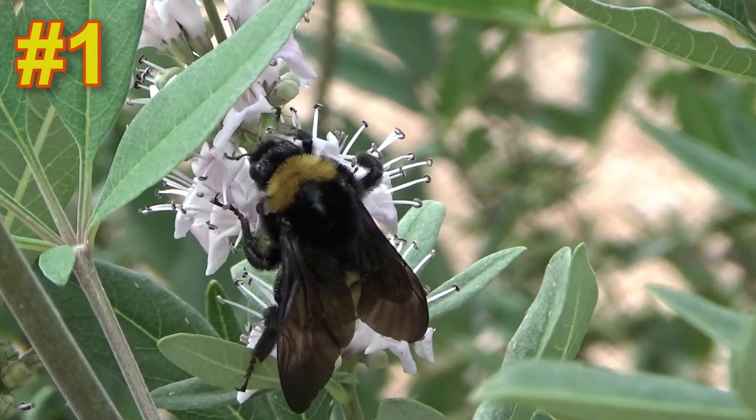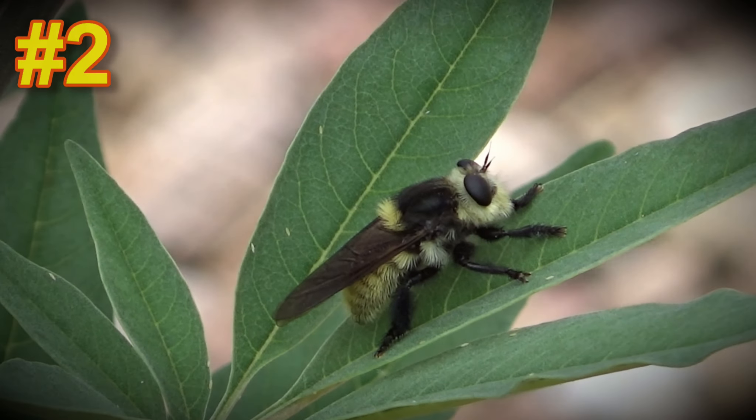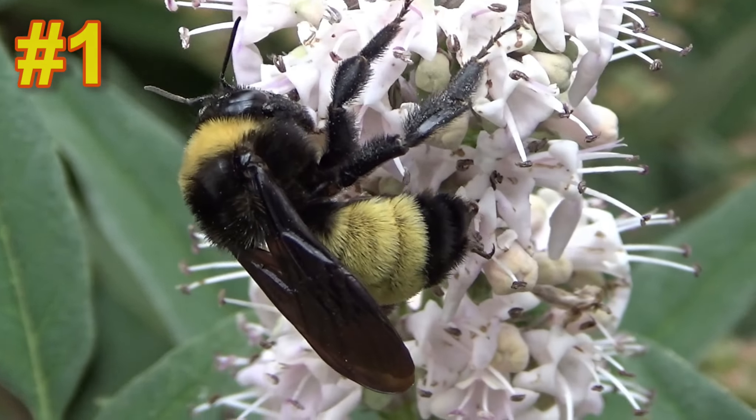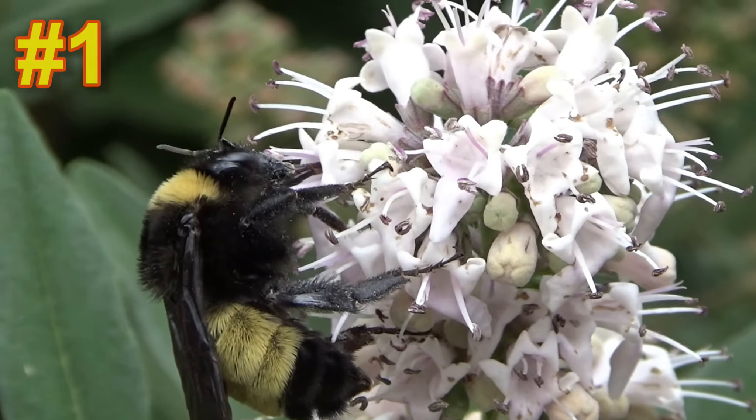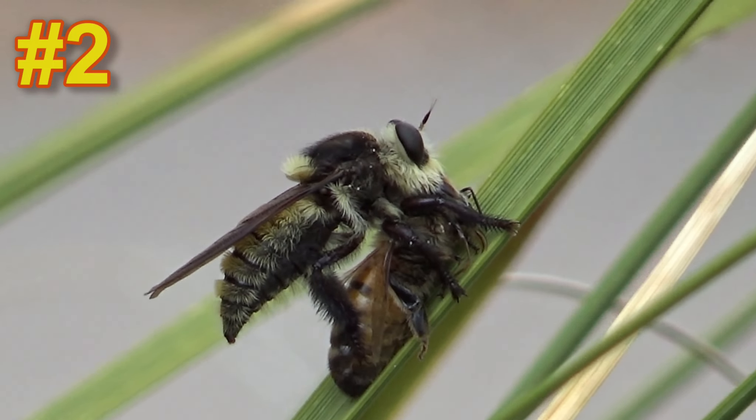Is it one — this happy fellow adorably pollinating a flower? Or is it two — this guy menacingly sitting and staring into the cold abyss? One, who's got some pollen stuck to his fur, silly little guy. Or two, who's currently sucking the life out of this poor bee.